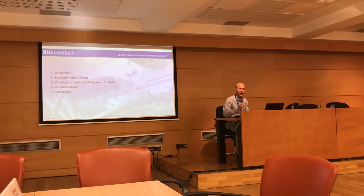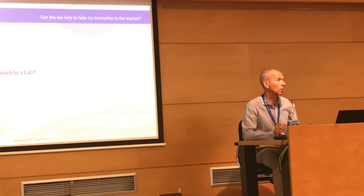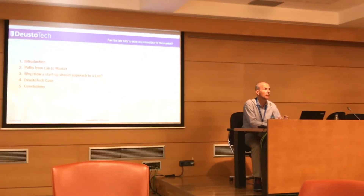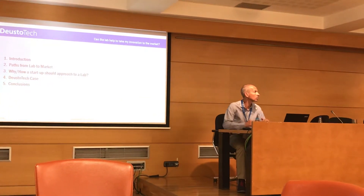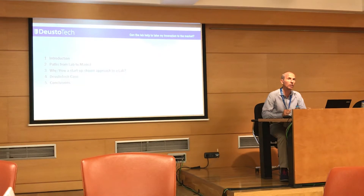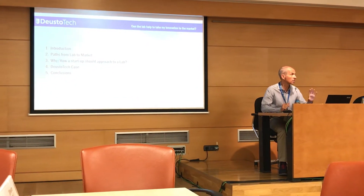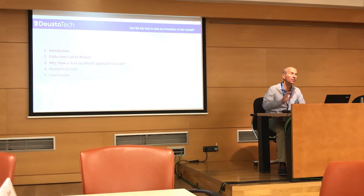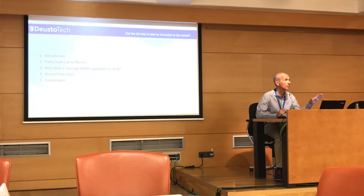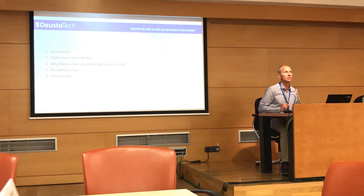Today I will try to answer this question and give you some hints about how the lab and the universities can help to take your innovation to the market. I will start with a brief introduction of myself and the center I am working at, Dysotech.